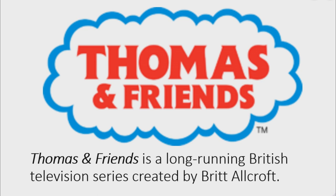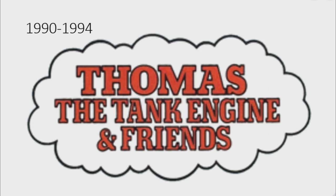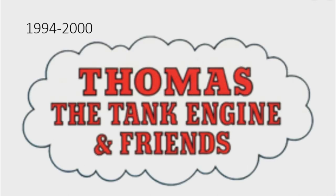Now I'm going to talk about Thomas and Friends. Thomas and Friends is a long-running British television series created by Britt Allcroft. 1983, as a pilot logo, and 1984 to 1990 for the series: this era was called 'Thomas the Tank Engine and Friends.' There is a white steam cloud on a black outline, and on it there are the words 'Thomas the Tank Engine and Friends' in red text on a black outline. 1990 to 1994: the steam cloud is smaller.